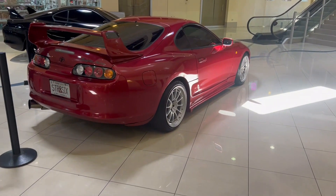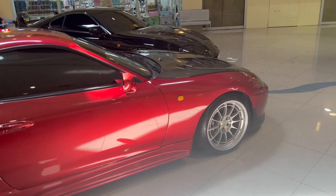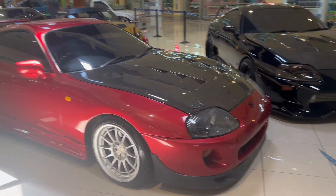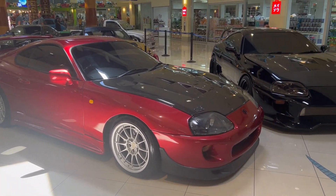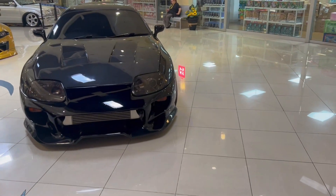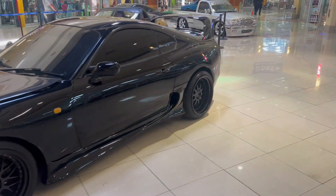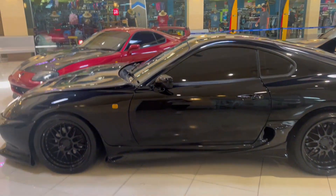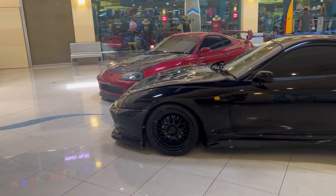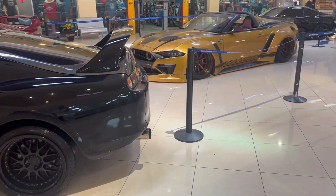First up we have my buddy Arky's Mark 4 Supra — this thing never gets old seeing it. No idea where he is; I don't know if he just dropped it off and went to do his personal things. We have his Mark 4 on the left and then his wife's Mark 4 Supra on the right as well, also equally as beautiful. Honestly, if I had the money I would like one.